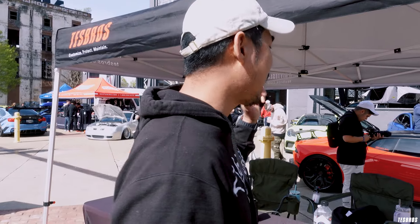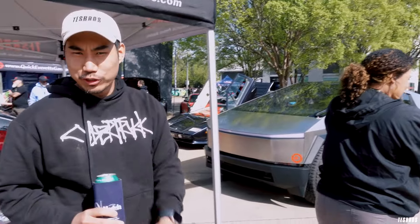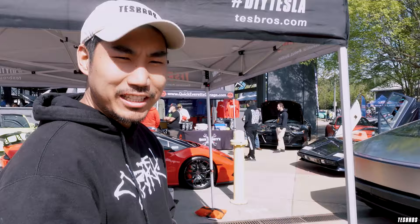So we're here at Riverside Car Show and it is awesome. We have the Lambos over here, we have a Countach in the back, we've got the DeLorean, and of course we have our Cybertruck. Super excited — it's about to be open to the general public. We're all ready to go. It's gonna be a fun day.